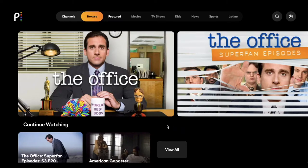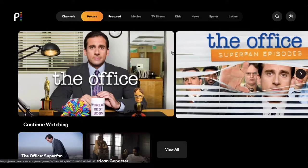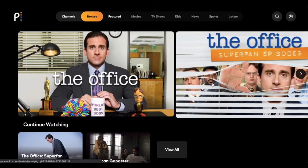Hey friends, today we are going to be looking at Peacock streaming service and more specifically The Office, and why I think it's actually worth getting at least a month of premium service with Peacock to experience this. Let's walk through it right now.